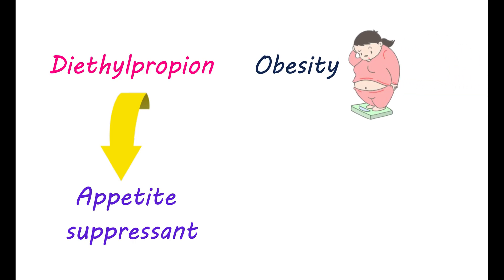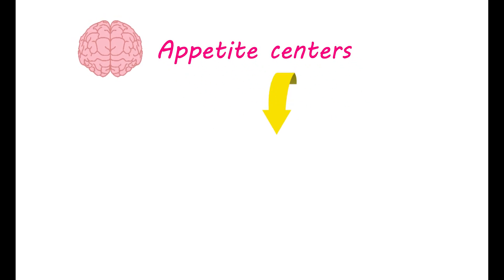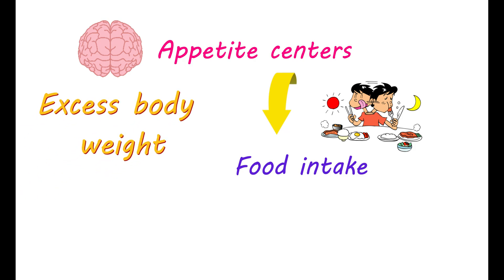Diethylpropion is an appetite suppressant approved for the short-term management of obesity. Interestingly, it is a sympathomimetic agent — that means it increases sympathetic activation in your brain. It controls a few appetite centers in your brain that help you reduce your food intake. This medication is given to you if you are unable to control excess body weight, even with diet restrictions and exercise.